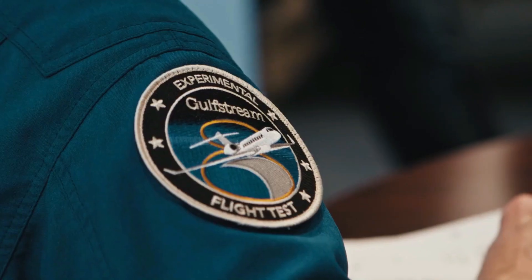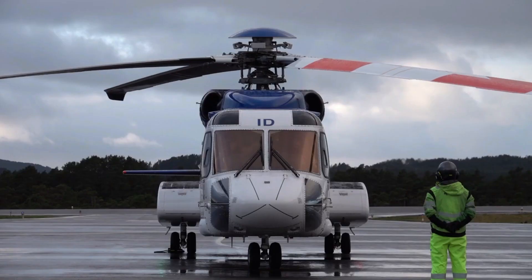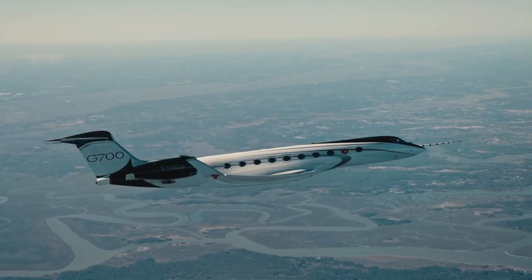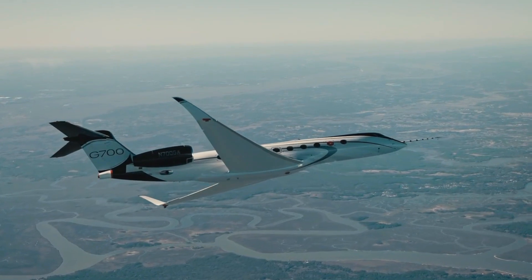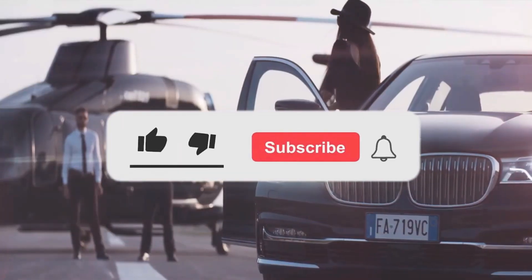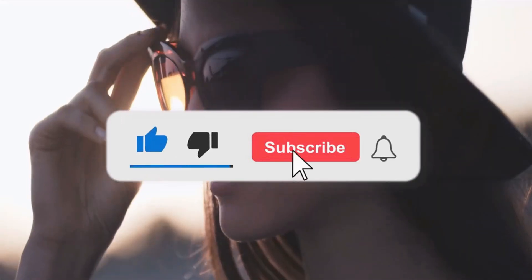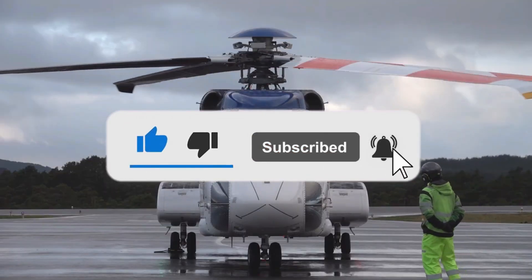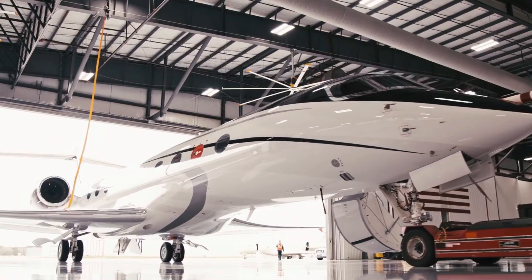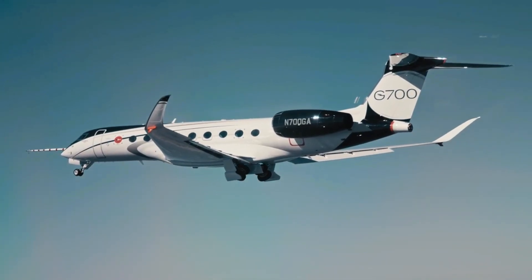Welcome to the Luxium channel, where aviation, private jets, helicopters and airports come in luxury. If you are interested in this kind of content, then this channel is the one for you. Make sure to like this video, click the subscribe button and turn on the notification bell to keep you updated on our recent uploads. Now let's get right into the video.